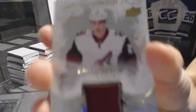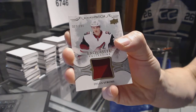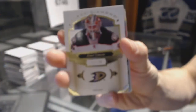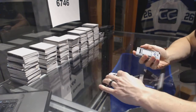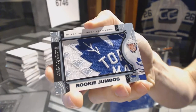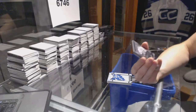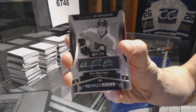We've got a one-color exquisite rookie patch, number to 299, for the Arizona Coyotes — Dylan Strome. Base card, number to 249, for the Anaheim Ducks — John Gibson. We've got a team logo rookie jumbos for the Toronto Maple Leafs — William Nylander. We've got a rookie gems pure black signatures, number to 199, for the Philadelphia Flyers — Ivan Provorov.